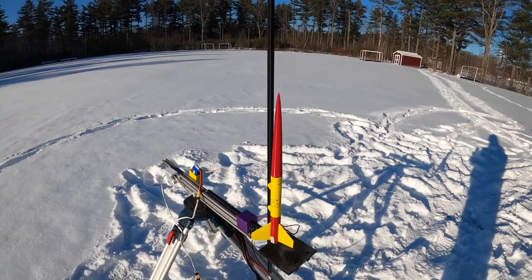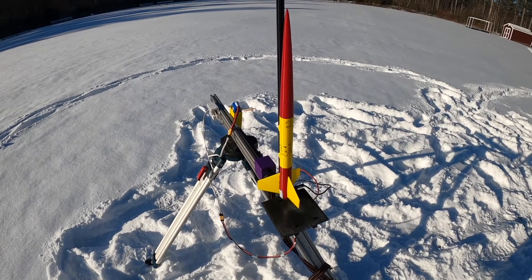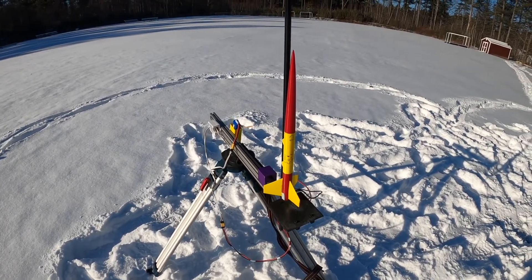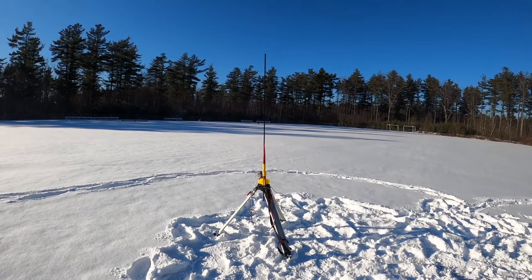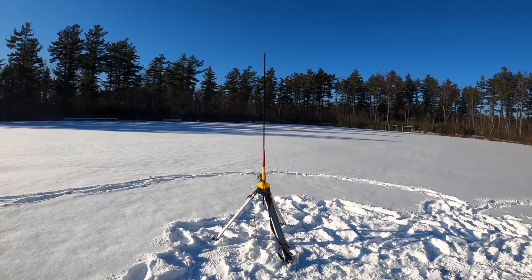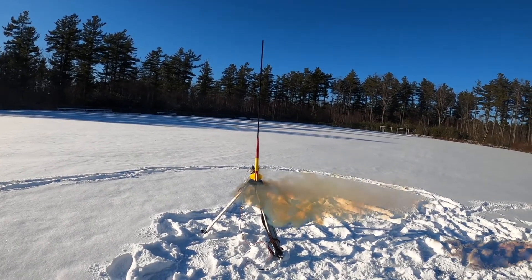Here is a rocket that we're calling Helium, and this one is going to go about 1,325 feet with a C rocket. It has the new deployment mechanism. We'll see how this one works. Three, two, one. Wow. Really fast. It deployed.